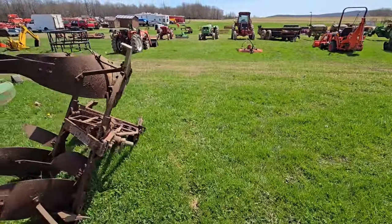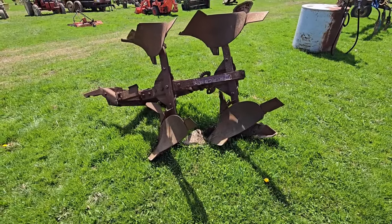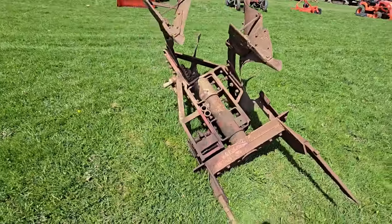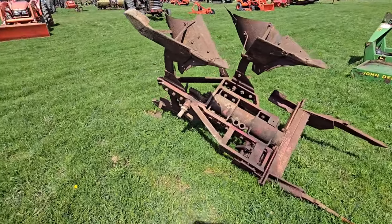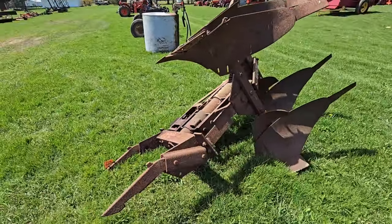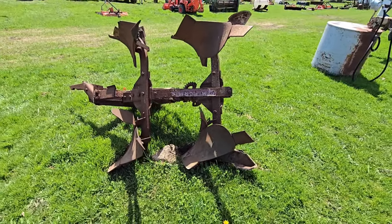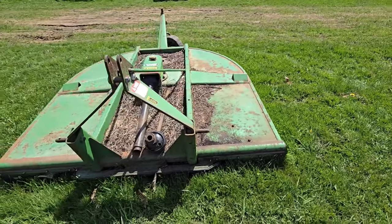Here's an old set of rollover plows — McCormick. If you are a collector, there you go: rollover plows. They look awful heavy — McCormick. They look like they're maybe 16-inch. Here's a John Deere brush hog, looks like a six-footer, maybe a little bit bigger. Then we got another back blade there — looks like it's been sitting for a while.